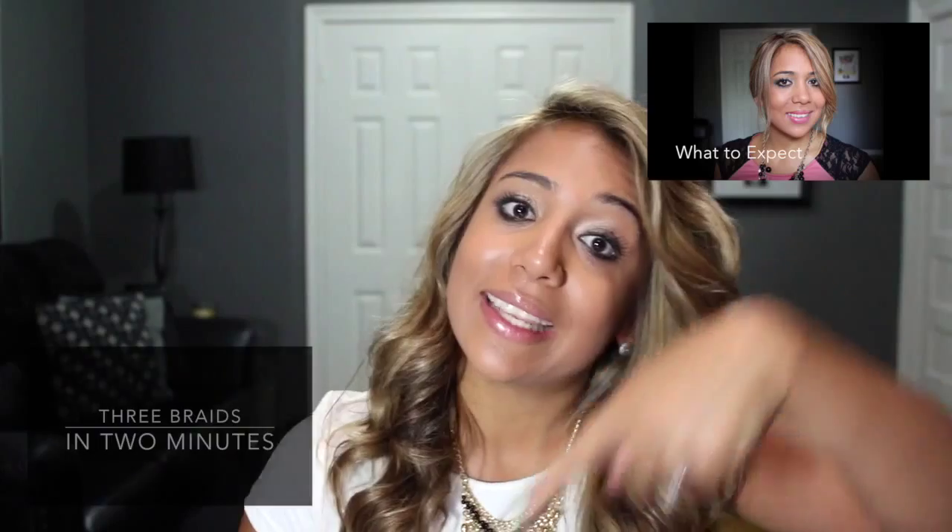Click up here if you want to know how to do a braided bun in one minute, and click down here if you want to know how to do three cute braids in literally three minutes!